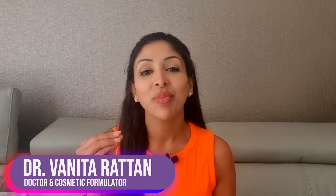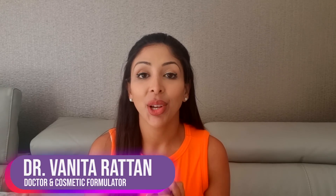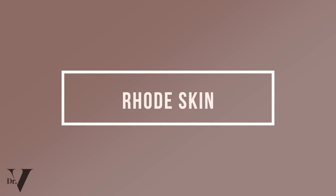Hello, I'm Dr. Benita Rattan. I'm a doctor, but I'm also a cosmetic formulator specifically for skin of color. A lot of you have asked me to review Hailey Bieber's new skincare line called Road Skin. I'm not a big fan of celebrity bashing — I think it's great when they come out of their comfort zone and try something new. I do know that she's spoken to a lot of doctors, ones that I respect, when it came to formulating this range, so I was actually really excited to do a deep dive.